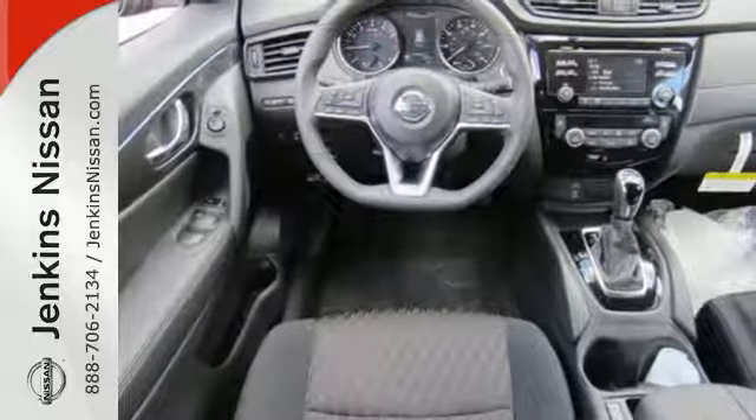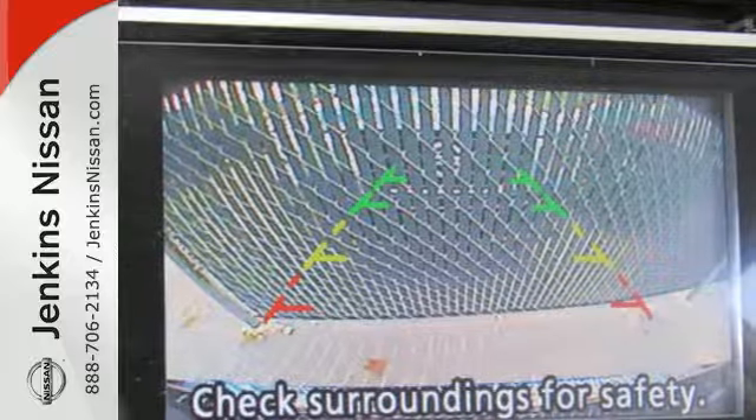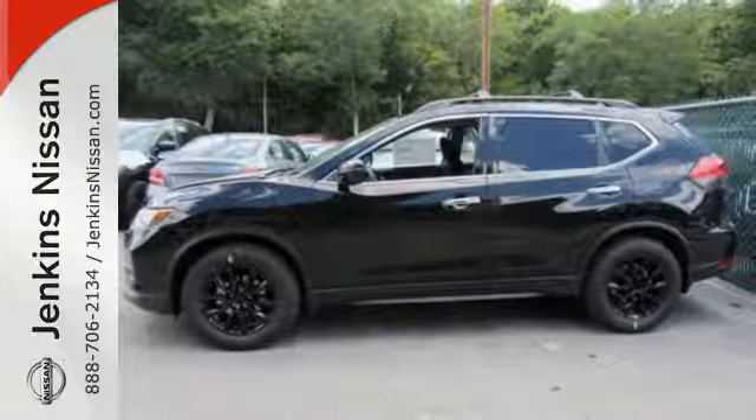The hands-free text messaging assistant, auxiliary audio input, and backup camera are practical everyday features. Catch attention in this exceptional Rogue. Come and give it a test drive today.